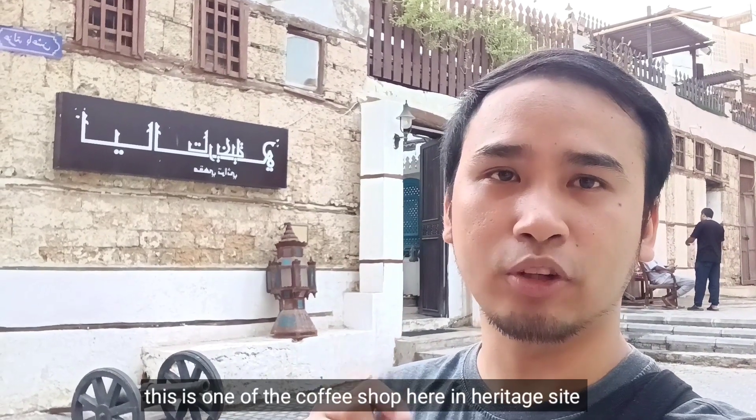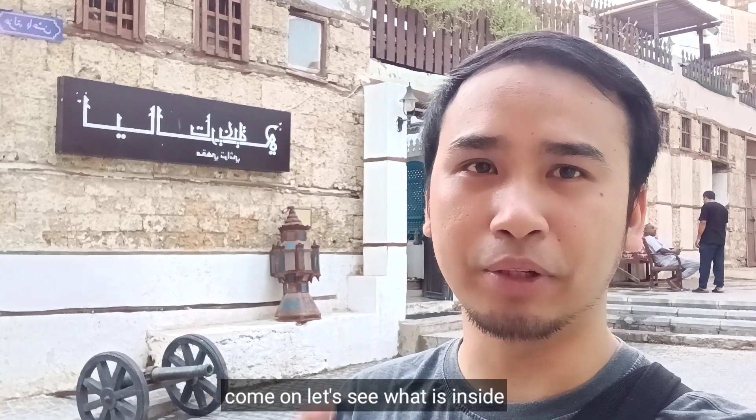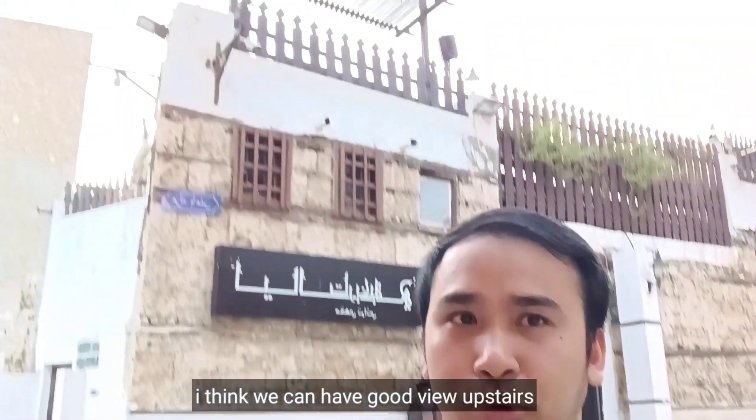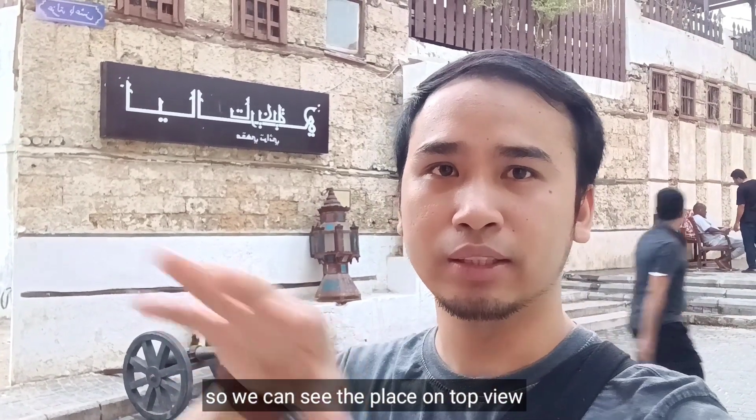So guys, ito yung isang coffee shop dito sa heritage site. Tara, pasokin natin at tingnan natin kung ano meron. Tingin ko mas maganda yung view doon sa taas. So, para makita natin yung lugar ng mas okay on the top view.